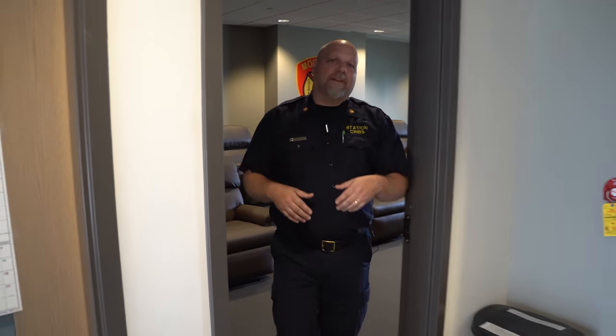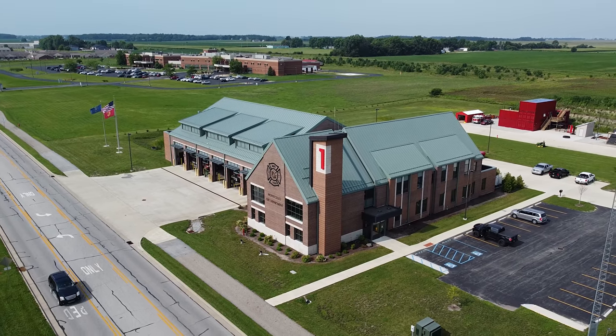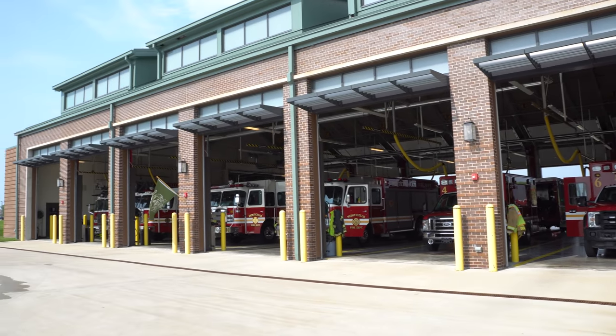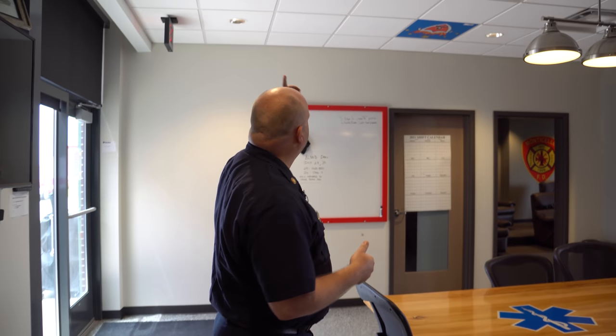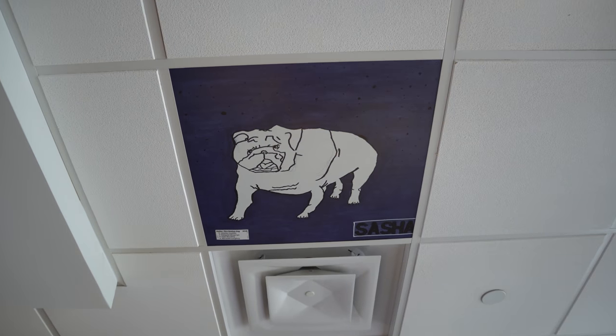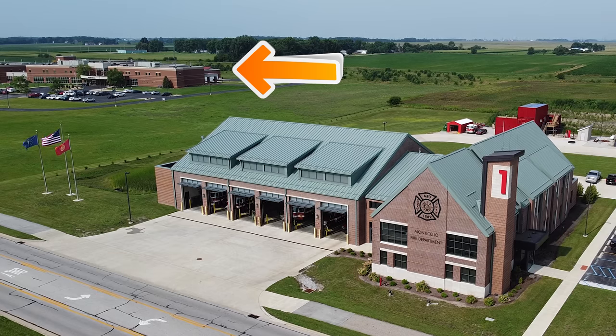They run about 3,200 calls a year covering just under 540 square miles. Even though that's not a huge call volume, they cover a big area, and when not on calls they're out doing fire prevention — their doors seem to always be open. One thing I noticed in the dining room is all these murals on the ceiling tiles done by the local elementary school — a little touch of home and community brought into the firehouse. I haven't seen that in any other firehouse.